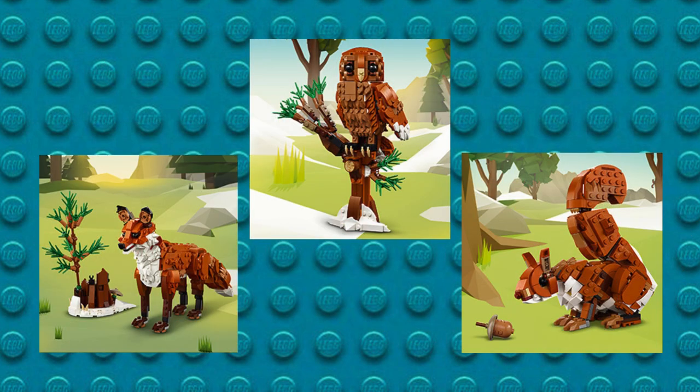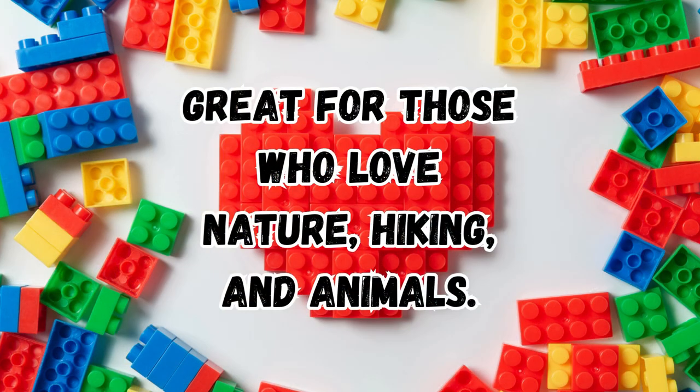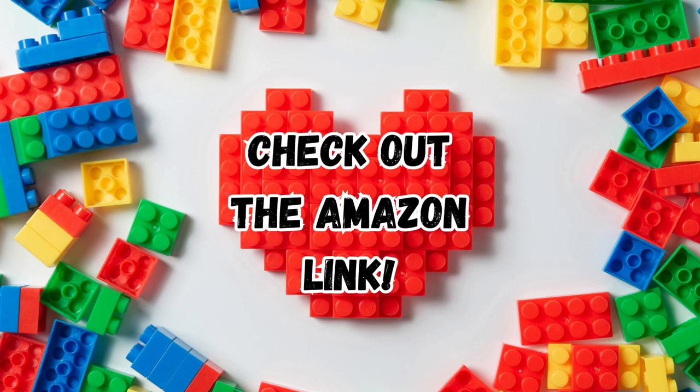All figures are posable, and the set includes a snow-covered tree stump, a spruce tree stand, and an acorn. Perfect for kids passionate about wildlife, hiking, and nature. See below for the Amazon link.